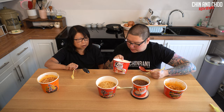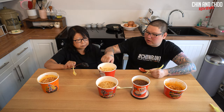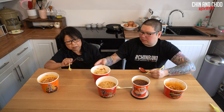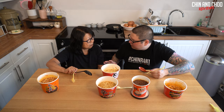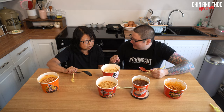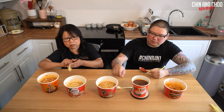Maybe the red color is just from Korean chili for color rather than heat. So what are we going to give this kimchi ramen noodle soup? Out of five each, adding together. It gets a six overall. I like the noodles - they've got cabbage in there too.